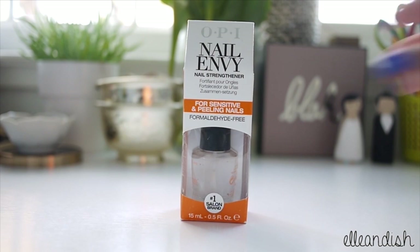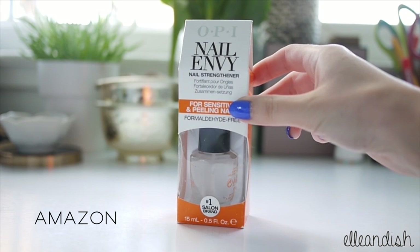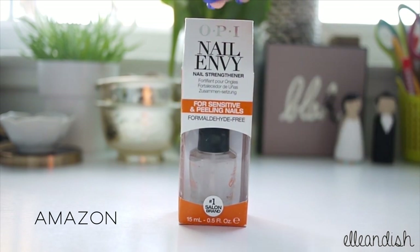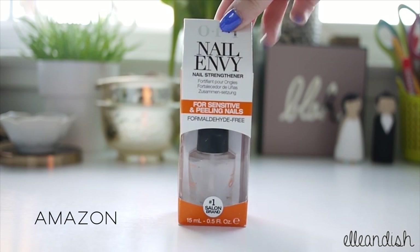Here is a fresh new bottle of OPI Nail Envy. I'm running out so I picked a new bottle up from Amazon. This one is for sensitive and peeling nails — I have nails that tend to peel and this helps quite a bit.